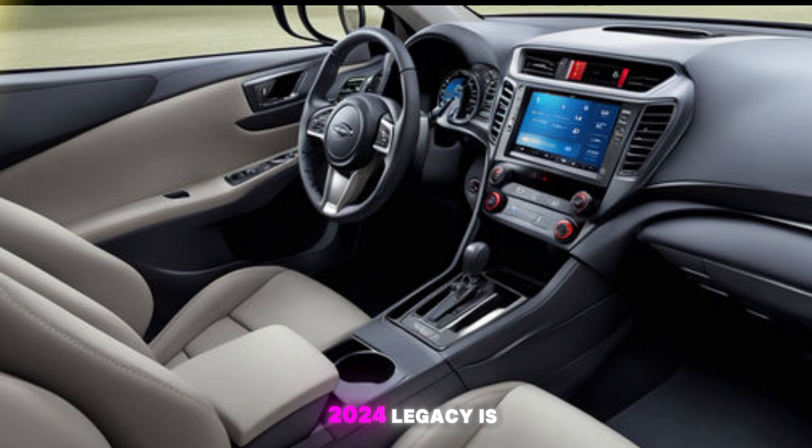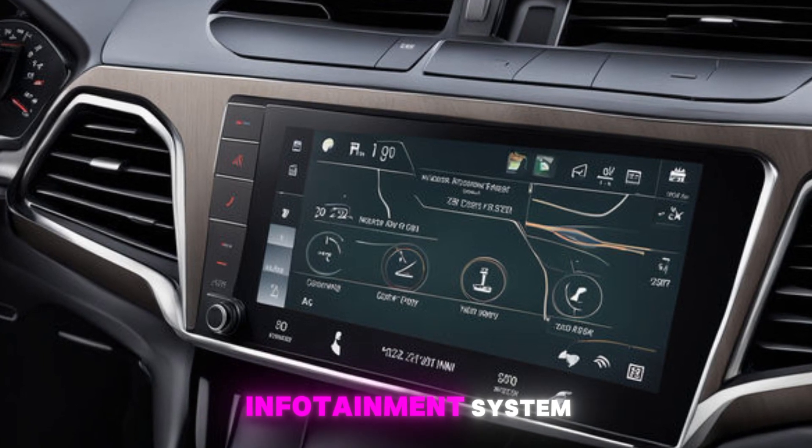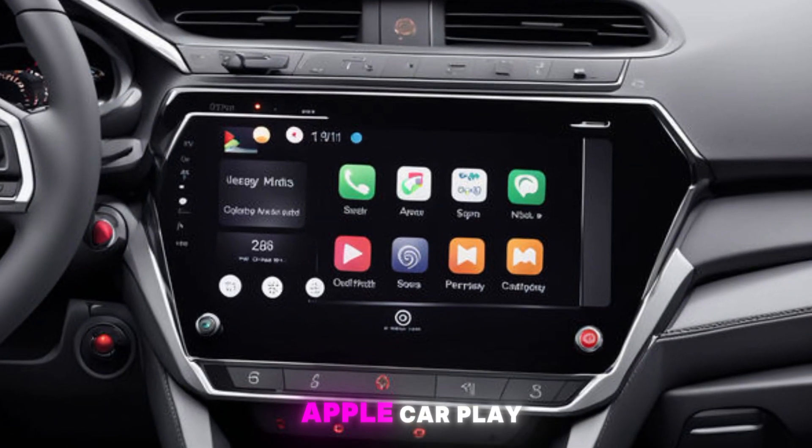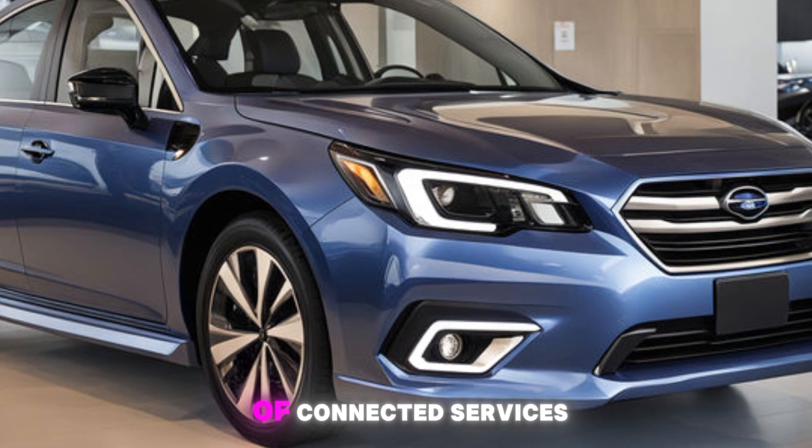One of the highlights of the 2024 Legacy is its tech. The centerpiece is a large, vertically-oriented 11.6-inch touchscreen infotainment system. It comes with Apple CarPlay, Android Auto, and an available navigation system. Plus, Subaru's Starlink system offers a suite of connected services.